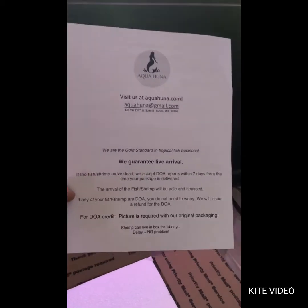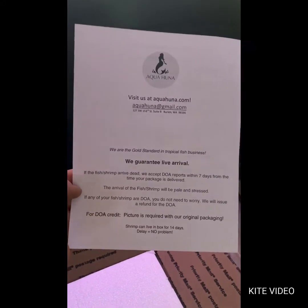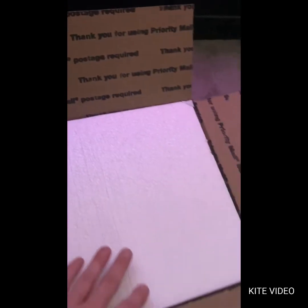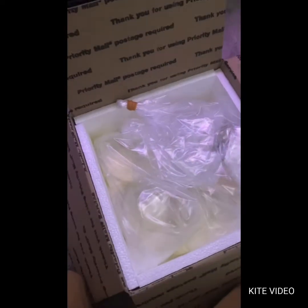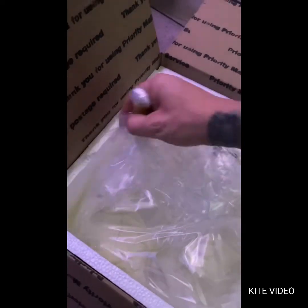Everything looks kind of cool right now. We got our first bag — it's a bag in a bag. I'll be right back once I get this open because I'm gonna need both hands. Got the elastic off — only took me a couple seconds.